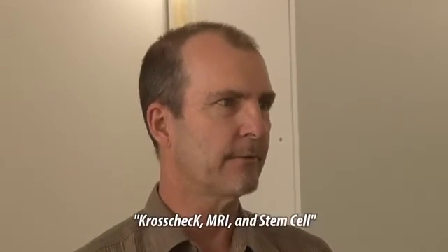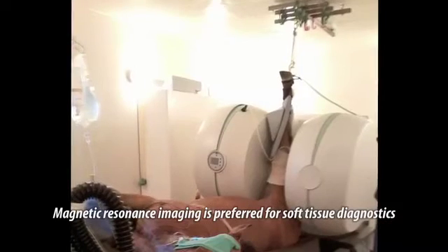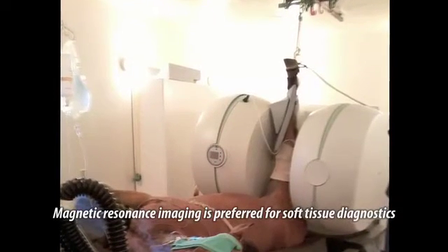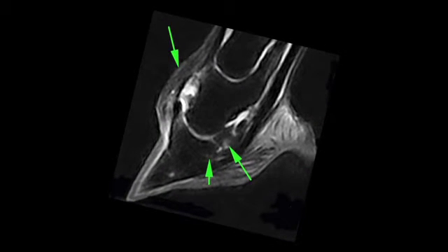What are the objectives that you try to achieve? First of all, you need an accurate diagnosis. One of the reasons that I have this machine here — the MRI — is because it'll give us exact answers. And many of the times from lower limb lamenesses, it's not just one structure that's injured.